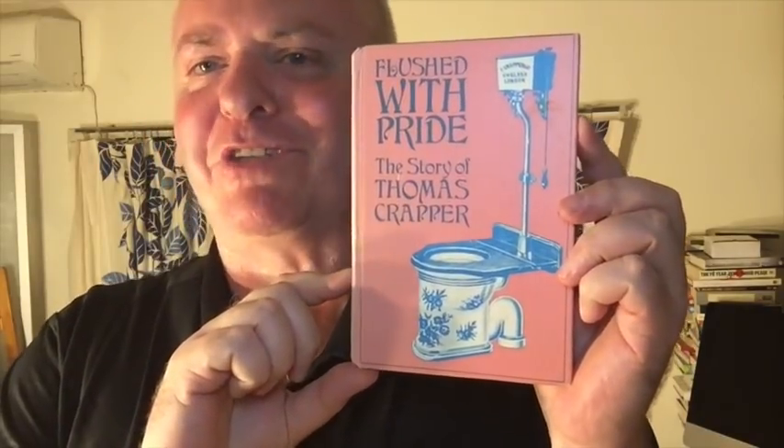Next is a book with a three-word title — there were many contenders, but this is maybe the first chance I get to tell you about this book: Flushed with Pride, the story of Thomas Crapper, the inventor of the toilet. I haven't read it, but I picked it up in Canada a couple of visits ago. I'm sure it's going to be really shitty, but I'll keep you posted.